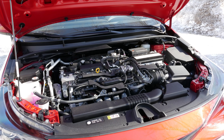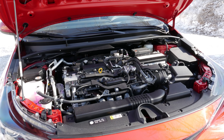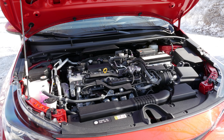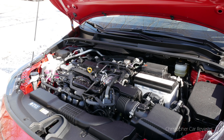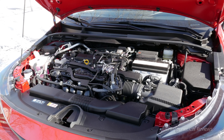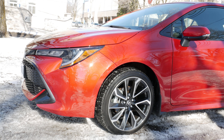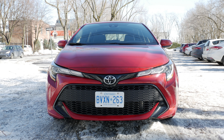The four-cylinder has a D4S direct injection and port injection system, which avoids the carbon buildup issues on the intake valves that direct fuel injection-only systems have, and it takes regular gas. The propulsion system is obviously bulletproof. The Corolla Hatchback does 8.4 litres in the city and 6.3 litres on the highway with the manual transmission, and a jaw-dropping 7.5 litres in the city and 5.8 on the highway with the CVT. Very good engineering — this engine produces 168 horsepower and 151 pounds of torque.